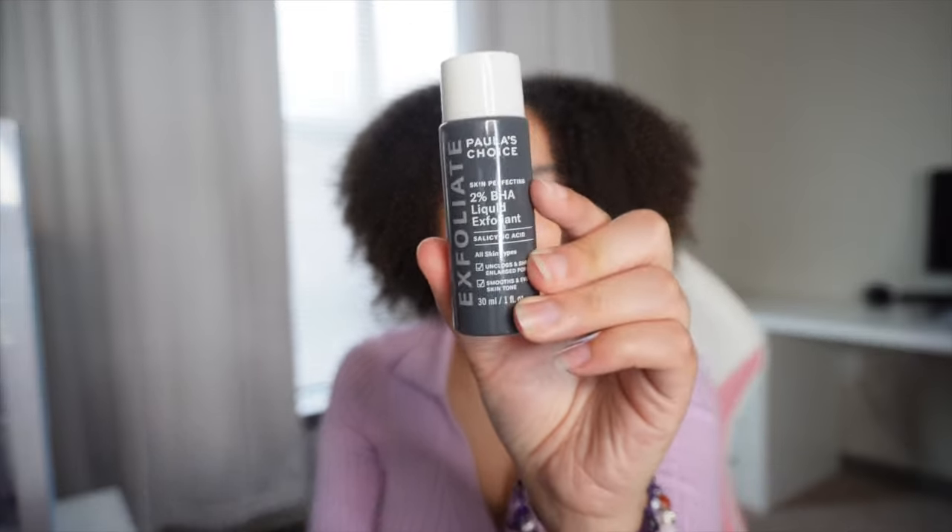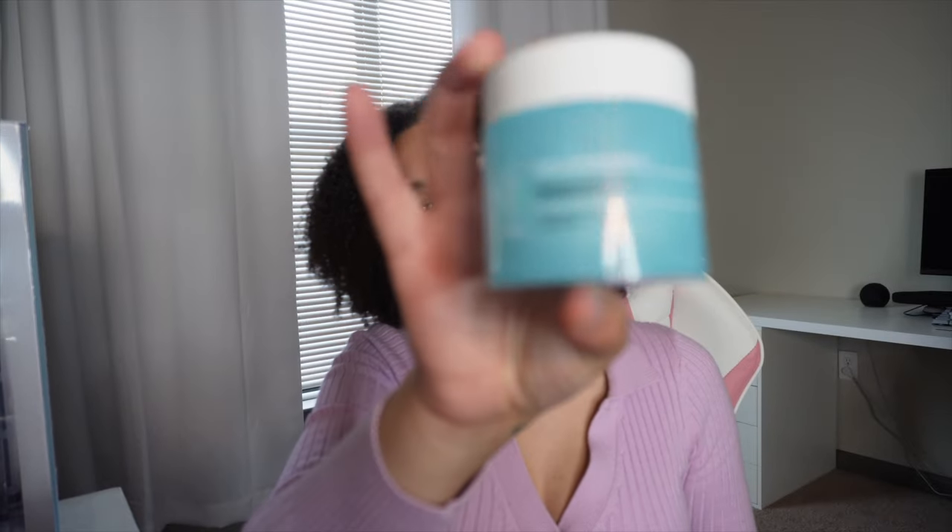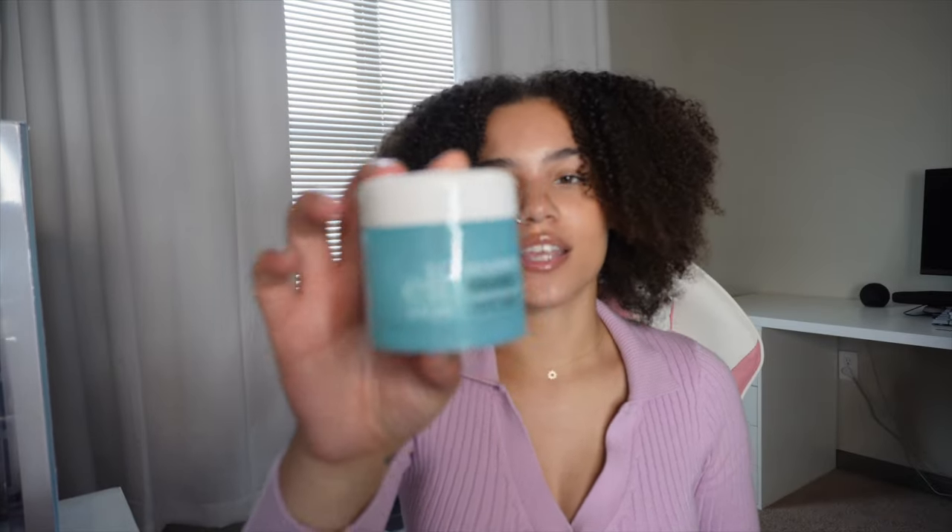I have large pores right here and on my nose, and this product is just so amazing. Your skin will feel and look so amazing. If you're going to get anything out of my skincare routine — if you have acne, get the BHA exfoliant for sure, no matter what skin type you have. And y'all really need to be double cleansing your skin.